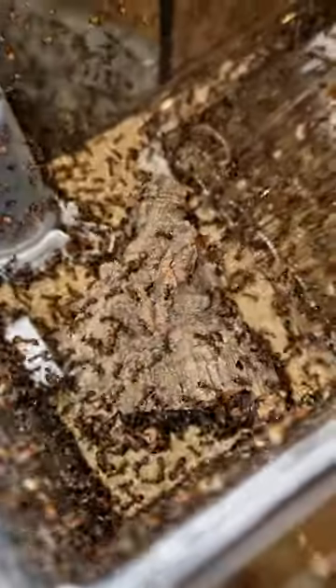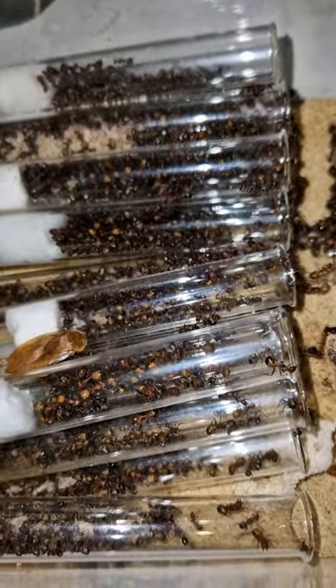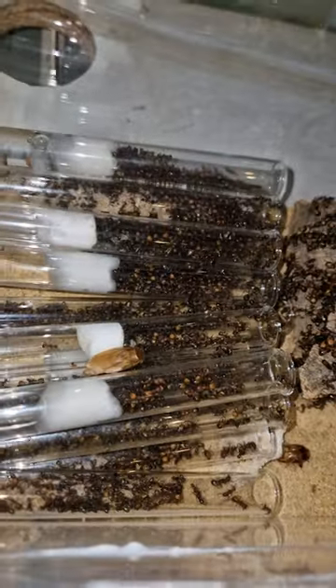In my last video I was giving the ants a new setup and they went completely nuts, but look at them now. The colony has calmed down a lot and I can even open up their setup without causing a disturbance.